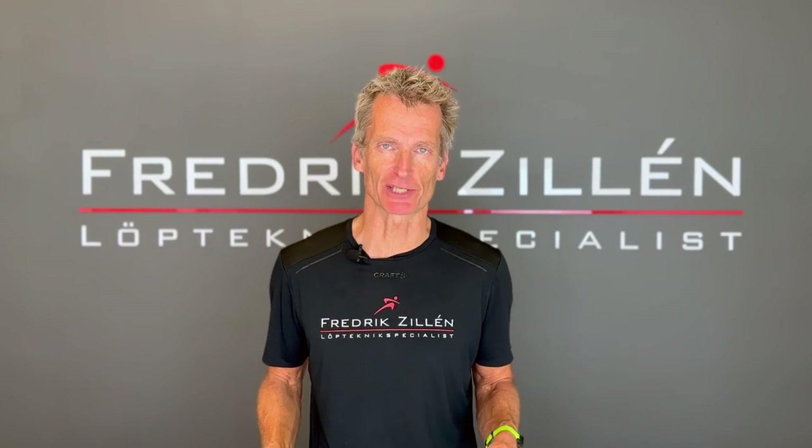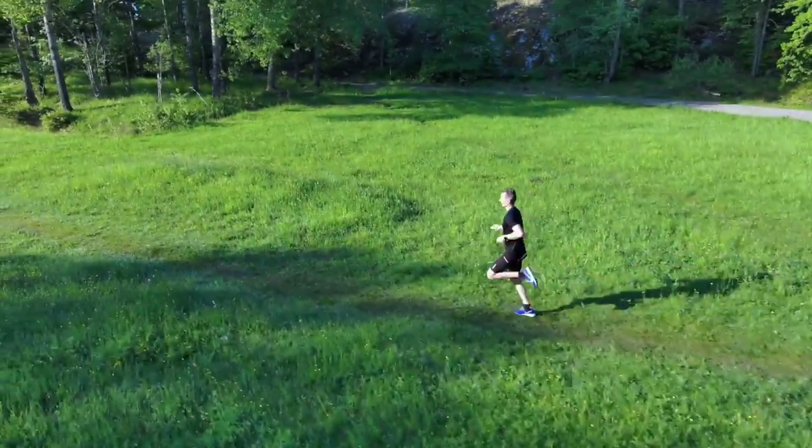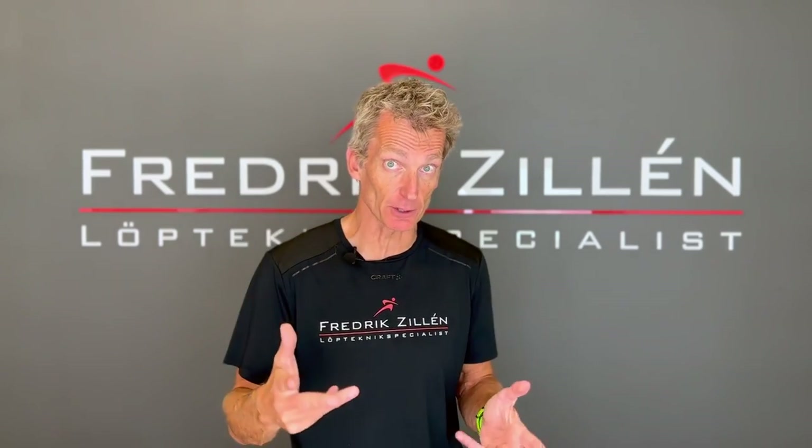My name is Frederik Zillen and I'm a running technique specialist. My job is to help runners run more efficiently so that they can run faster and longer without spending more energy, and at the same time reduce the risk of injury.